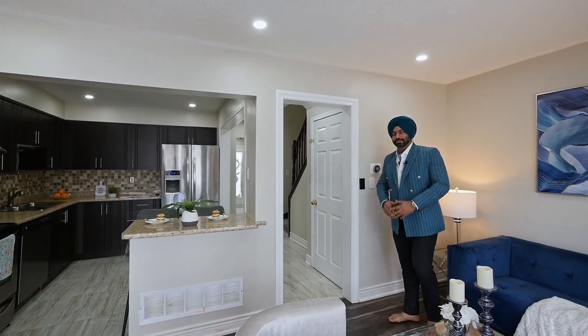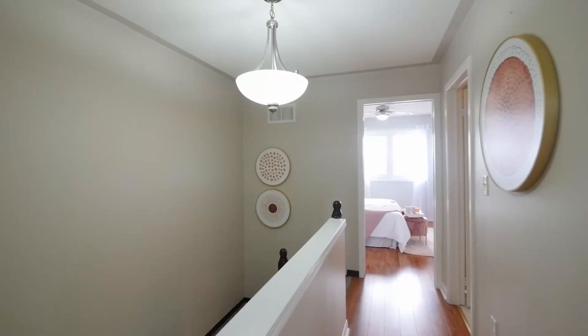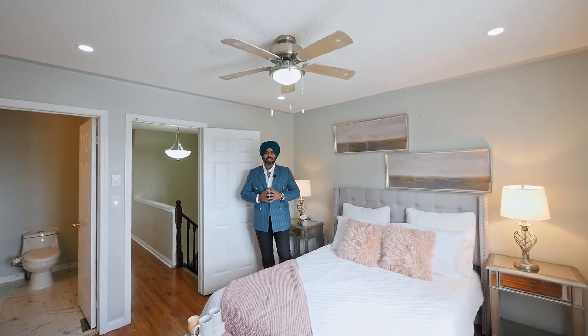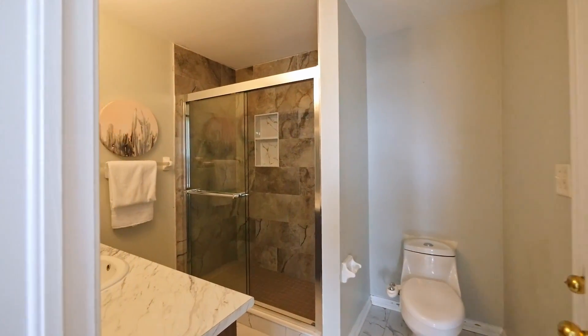Let's go up and let me show you the bedrooms. Upstairs we have three good-sized bedrooms, plus a huge master bedroom that comes with an ensuite and a huge walk-in closet.